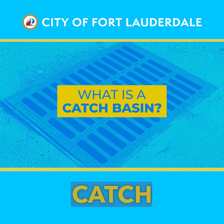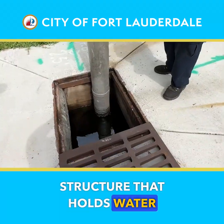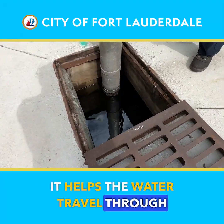Everybody always asks: what's a catch basin? A catch basin is a stormwater inlet — it's a structure that holds water and helps the water travel through the gravity main.